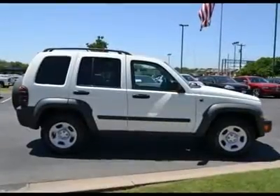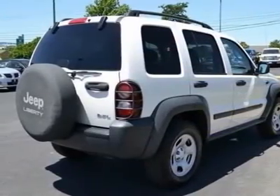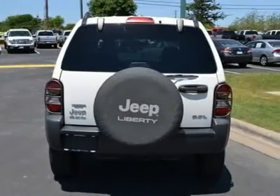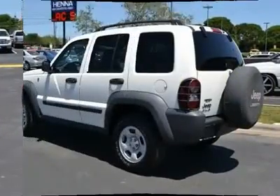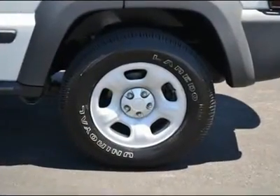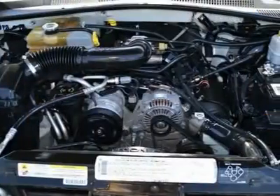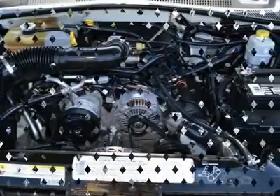This roomy Liberty, with its grippy 4WD, will handle anything Mother Nature decides to throw at you during one of her bad days. New Car Test Drive said: an impressive balance of off-road capability and on-road sophistication make the Jeep Liberty the perfect choice for a daily driver that's ready for serious outdoor adventures.